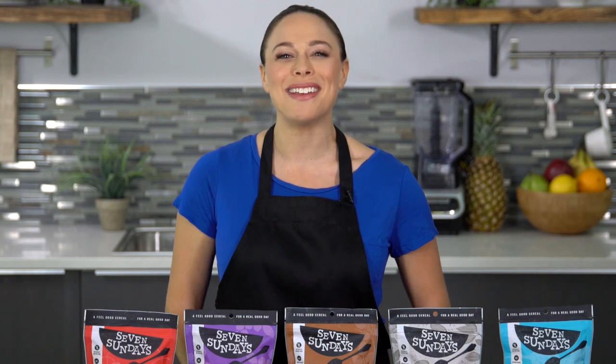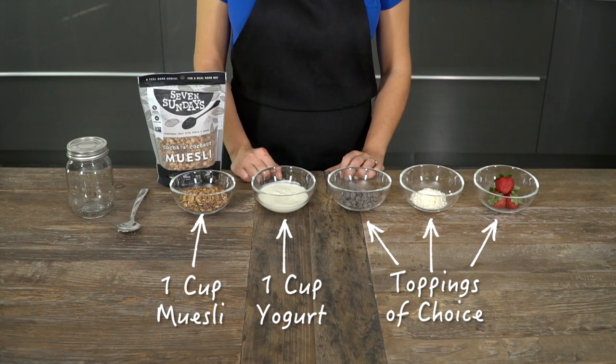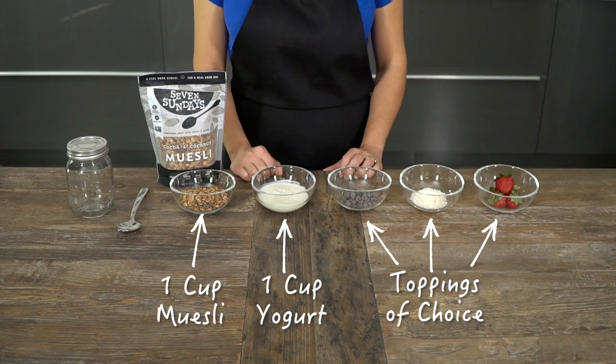Next, I'm going to make mason jar muesli and show you just how easy healthy breakfasts can be. Here's what you're going to need: muesli, yogurt, and your favorite toppings.